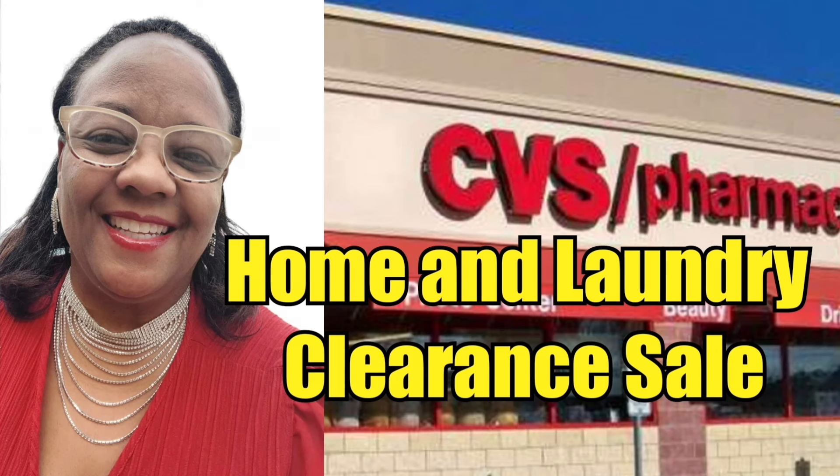Guys, this week I was at CVS and I see that they have even more markdowns for their home and laundry clearance sale. So I decided to take a bunch of pictures to show you guys what is on clearance, what is at 10%, one says 60%, so that you can decide if you want to do the deals now or if you want to wait a little bit. I discovered all this on Sunday, February 18th.